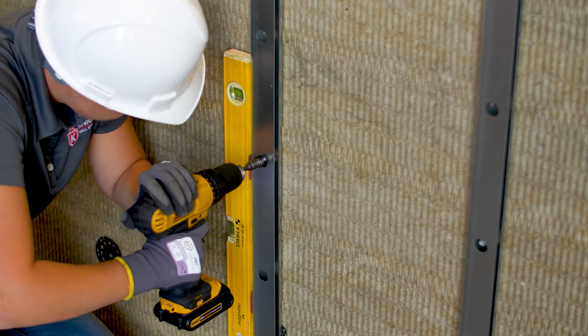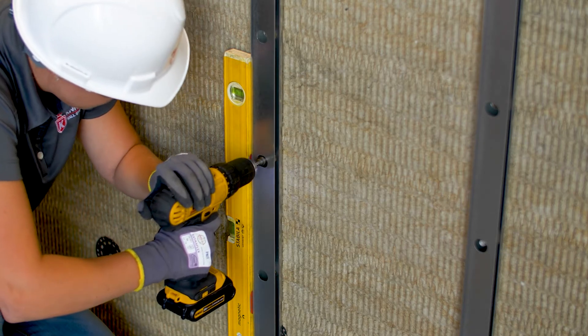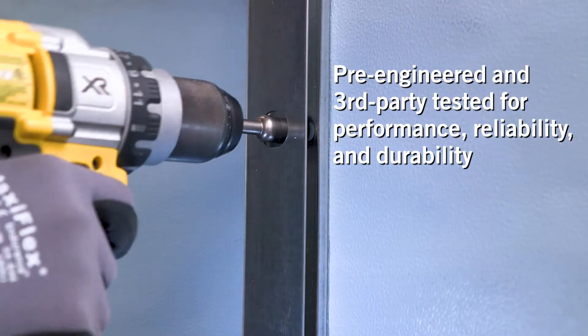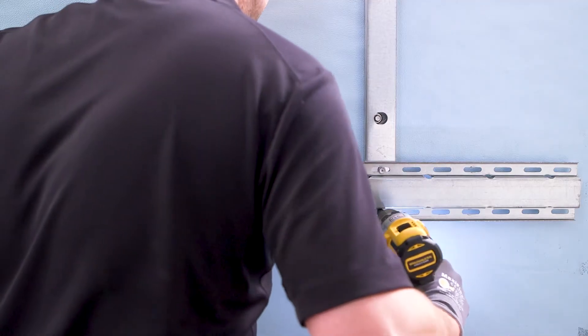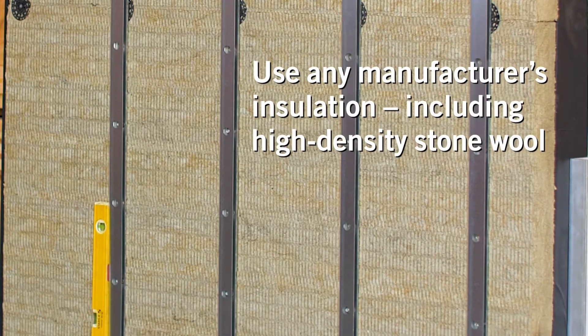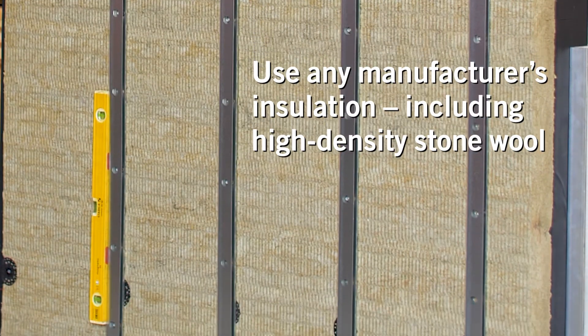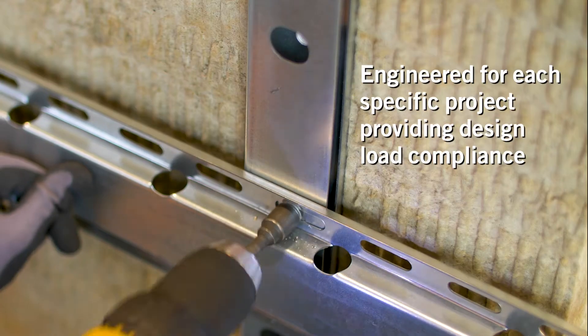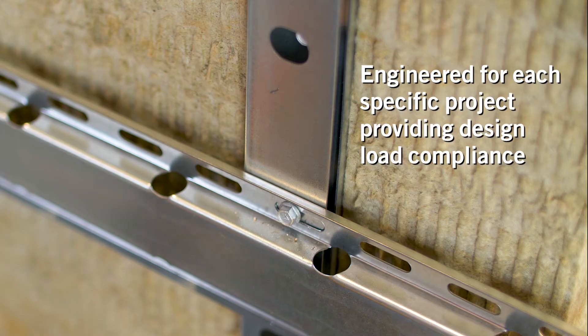Knight Wall System's patented, award-winning CI system is the building envelope industry's gold standard for true continuous insulation and the first fully pre-engineered rain screen attachment solution of its kind. Knight's flagship product supports true CI utilizing high-density stone wool or rigid foam insulation and uniquely offers a fully engineered, project-specific solution.